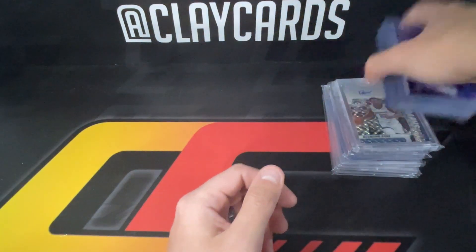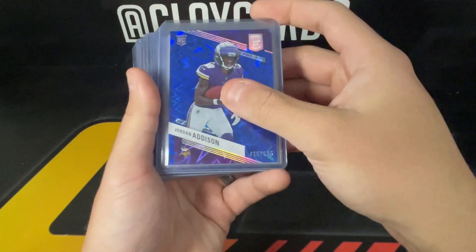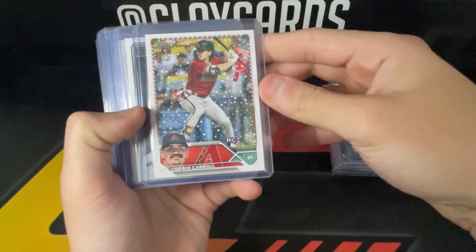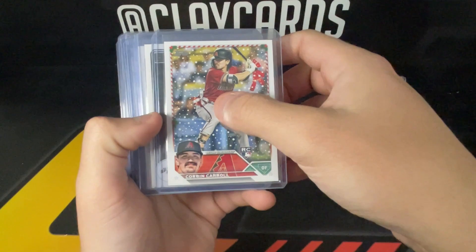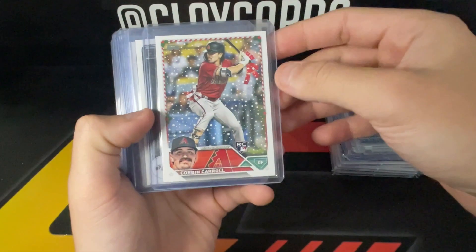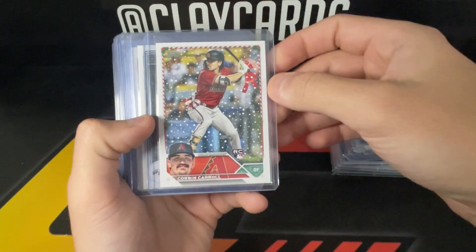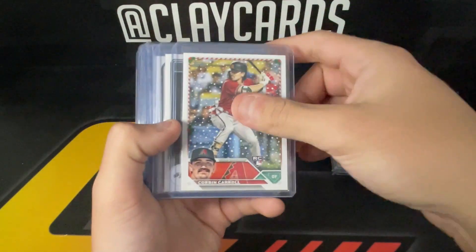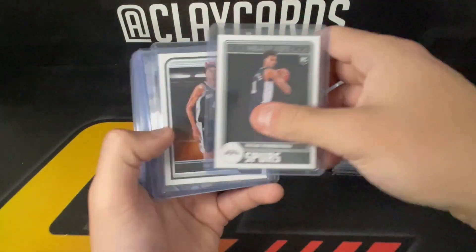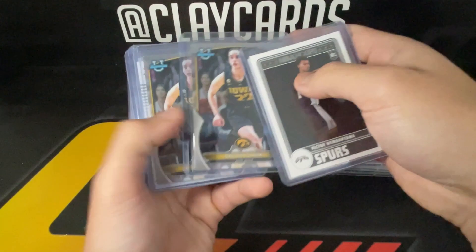Addison Elite out of 625. Corbin Carroll — this is actually the super short print; he's got the ribbon bow, so this is the super short print from the Topps Holiday set. A couple of Wembys, just Hoops base. And a couple of Caitlin Clarks.